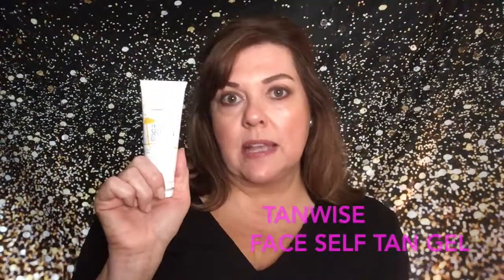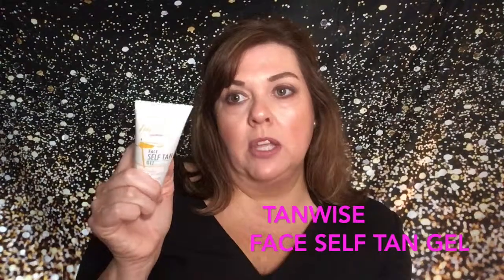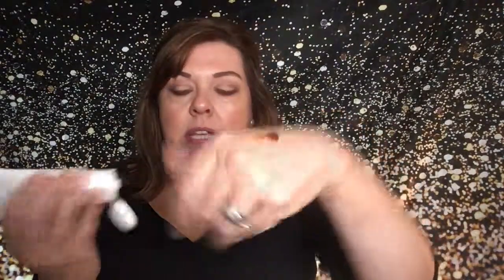I picked this up because they had a buy one get one free, so I thought I'd definitely try it. It comes out as a gel, as you can see, and it actually has quite a pleasant smell — not a bad smell at all. You just put it on your face.